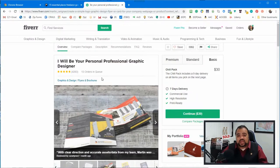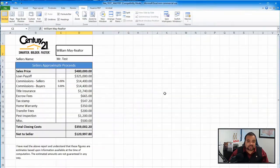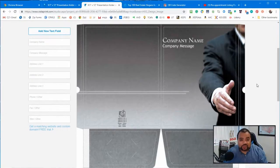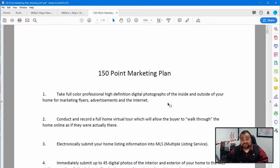And I'm going to show you how I create my pre-list package from the folder, the cover letter, and everything inside my pre-list package and much, much more.